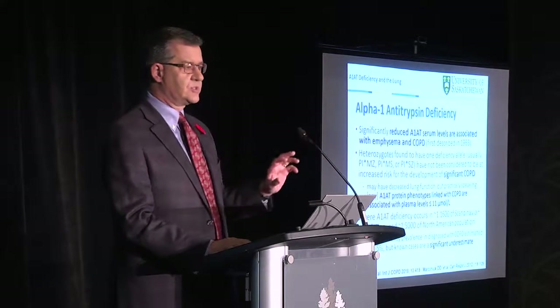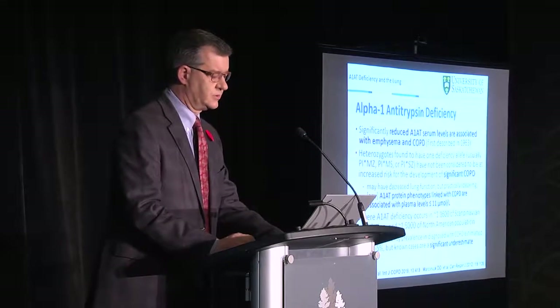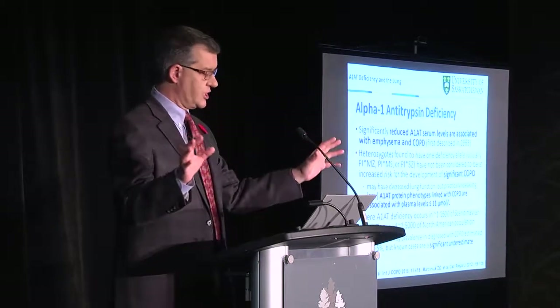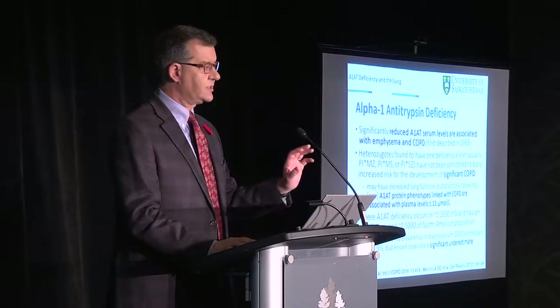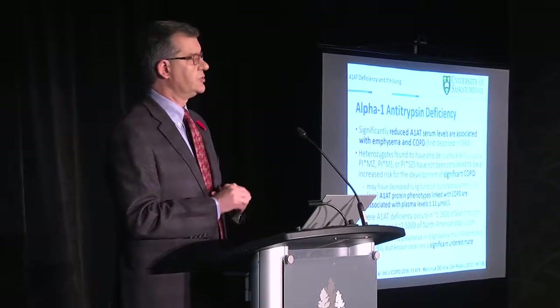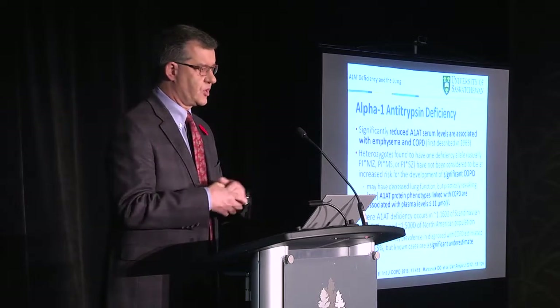We know that people with significantly reduced levels have an association with emphysema and COPD, first described in 1963. Other environmental harms to the lung — air, cigarette smoking, tobacco — can accelerate this process. Heterozygotes, such as MZ, who only have one deficiency allele, will have reduced levels but are not generally considered to have significant COPD, though they may have reduced lung function. Practically, we use a plasma level of less than or equal to 11 as our threshold, but it's a continuum, not a light switch.